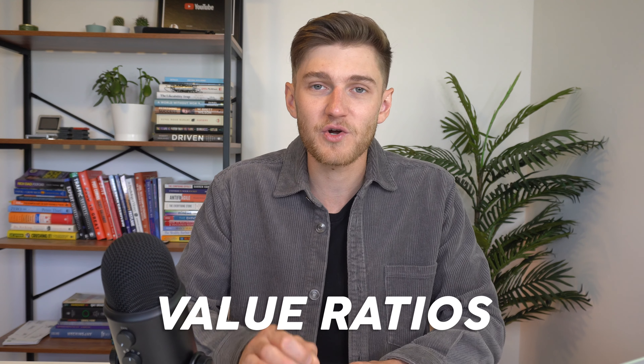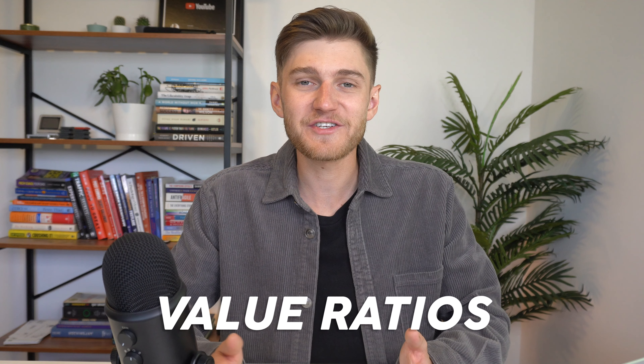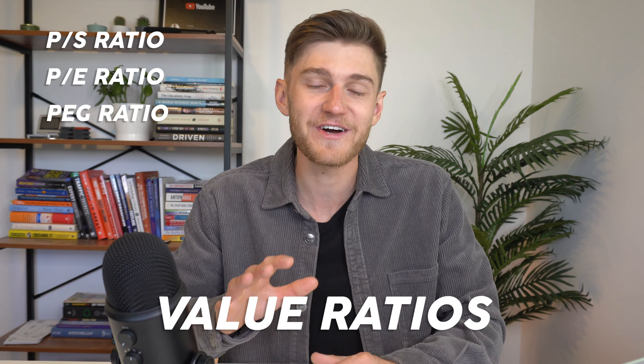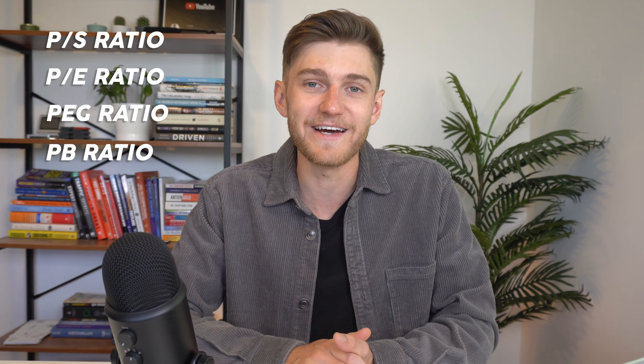Typically when I'm analyzing a new stock I look at five key sections of data: balance sheet figures, past growth of the company, future expected growth, their dividend if they have one, and the current value and ratios of the company. I was initially going to put all of those into one video, but section number one alone ended up being about seven pages, so I decided to split it into three videos. The other two videos in this series, releasing over the next week or two, will cover the balance sheet, past growth, future growth, and dividends.